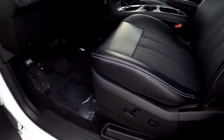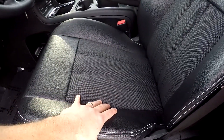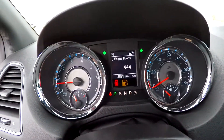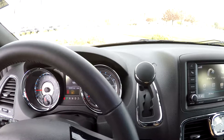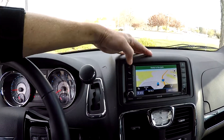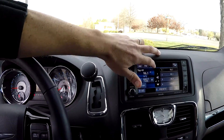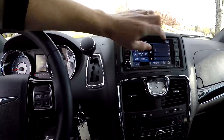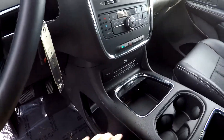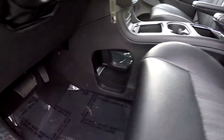Looking inside the Chrysler Town and Country, you're going to notice full power windows and locks, a full power driver's seat, and a hybrid type seating surface with leather and cloth in the center. Current mileage is 28,391. The information display on the dash is going to have navigation, all touchscreen, with multiple radio options — AM, FM, satellite radio — plus climate control in the center and multiple power ports.